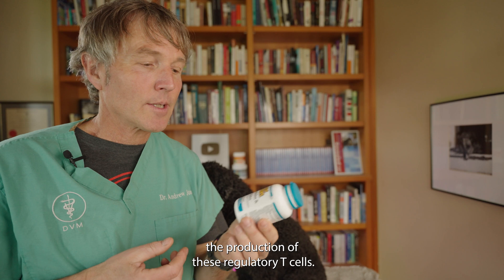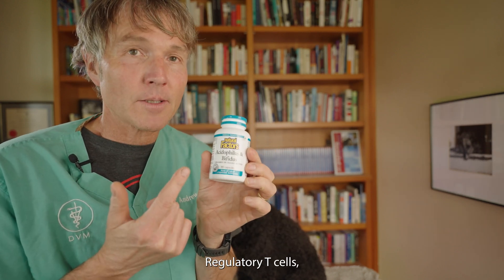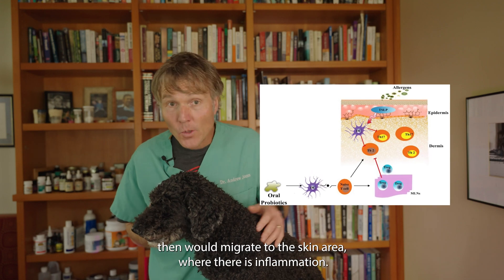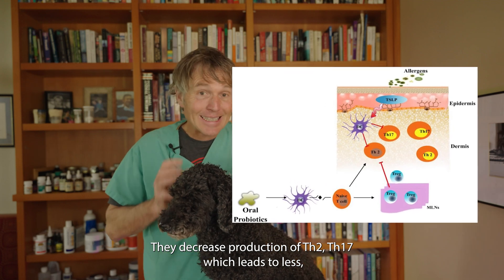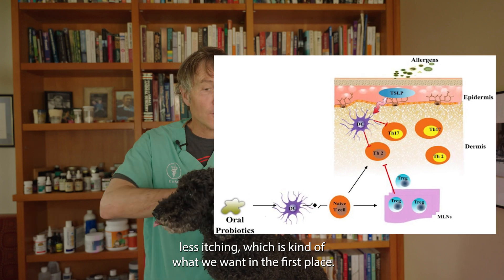One of the primary ways to increase the production of these regulatory T cells is with Lactobacillus rhamnosus. These regulatory T cells live in lymph nodes in the gut called mesenteric lymph nodes, and then they migrate to the skin — to the areas of inflammation — decreasing the production of Th2 and Th17. Less inflammation, less itching — which is exactly what we want.